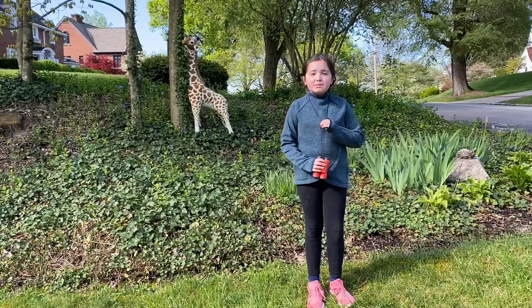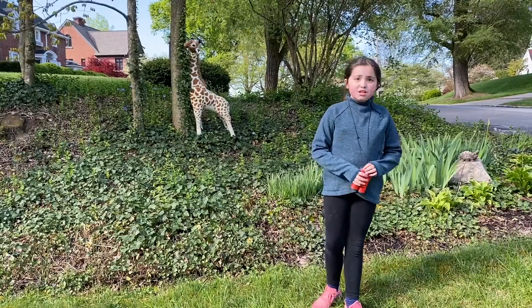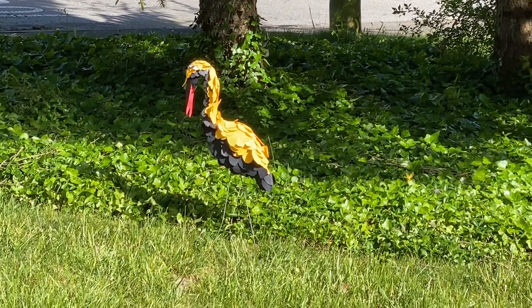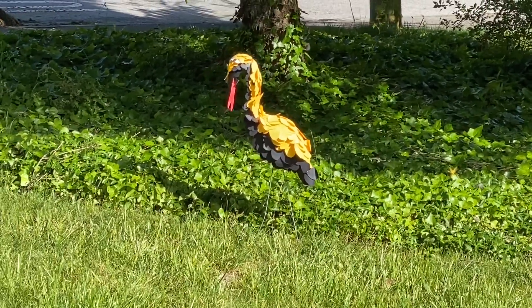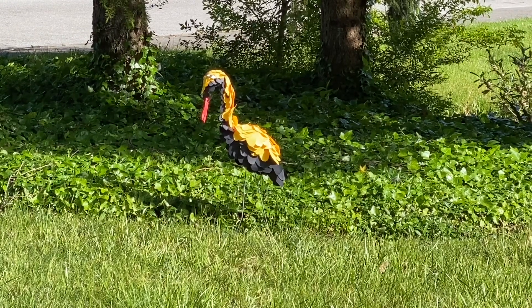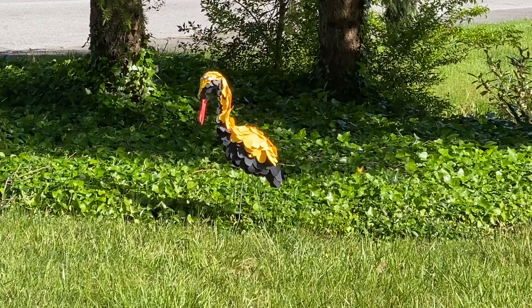Did you see that? That's a black flame. Black flames are very dangerous. Let's go see if we can get a closer look. Black flames are called black flames because of their similar look to a flamingo, but that's where the similarities end. You can see a black flame out during the day because they are nocturnal, meaning they can hunt at night.